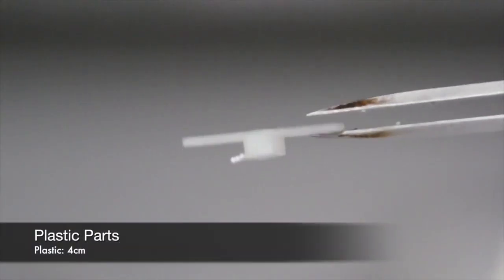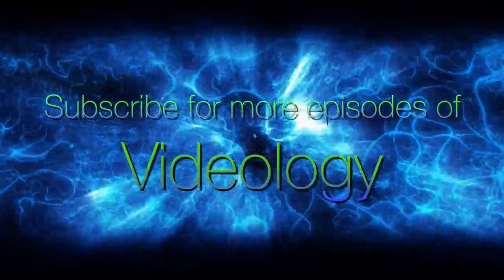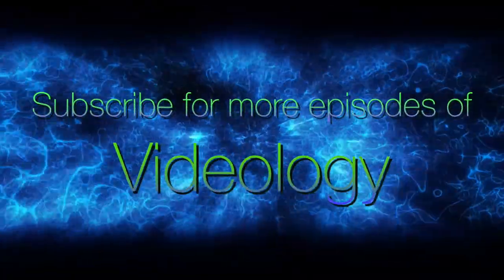If you want to see any of these complete videos, click on their links in the description below. Thanks for watching this episode of Videology. Have a great day.